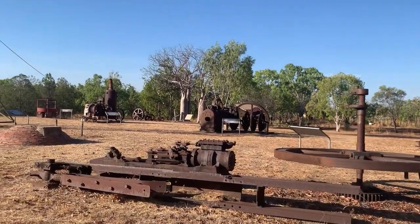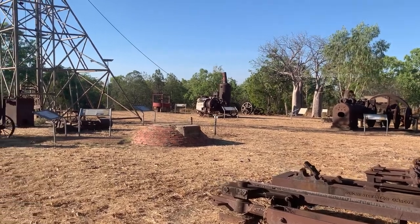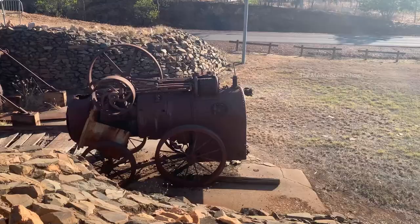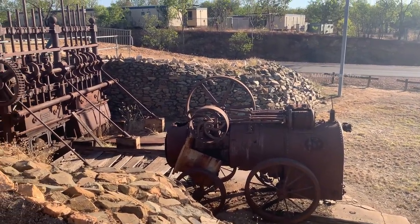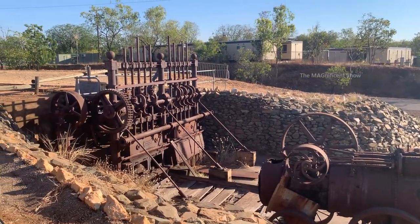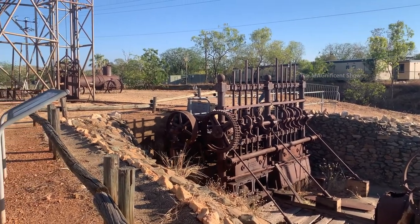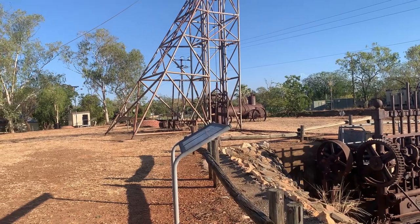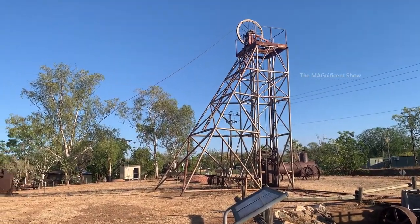There are a few tools and machineries displayed here which were used in the ancient mining industry. You can see a mining locomotive which was used to carry mined minerals and metals. You can also see a big tower here — this was also used for the mining industry.